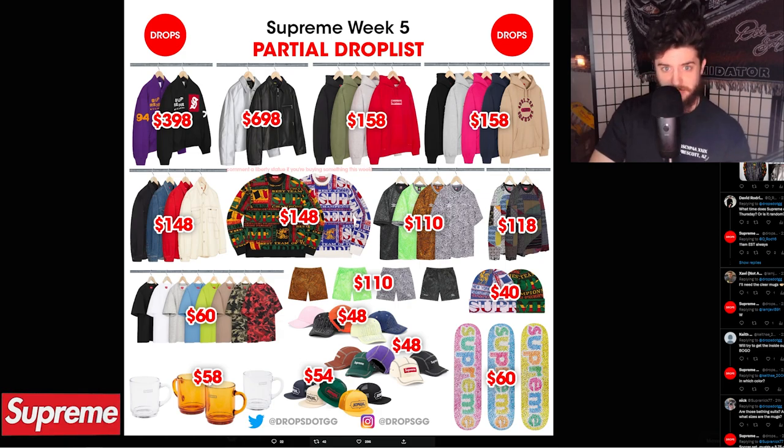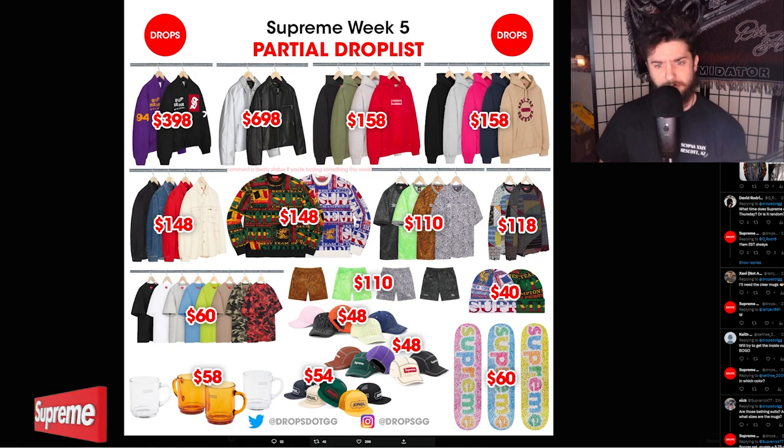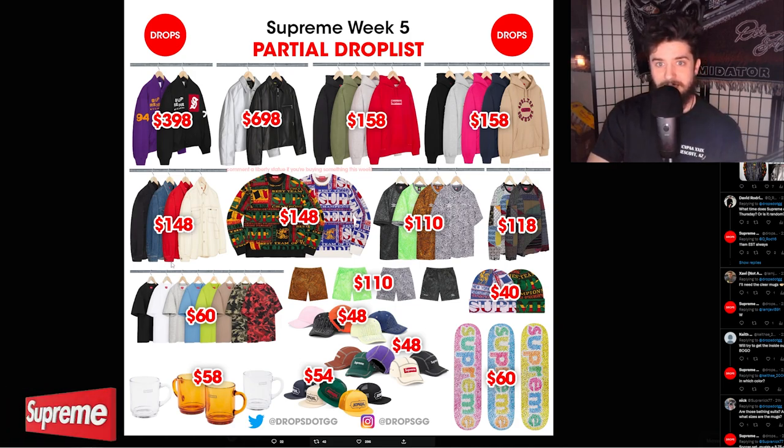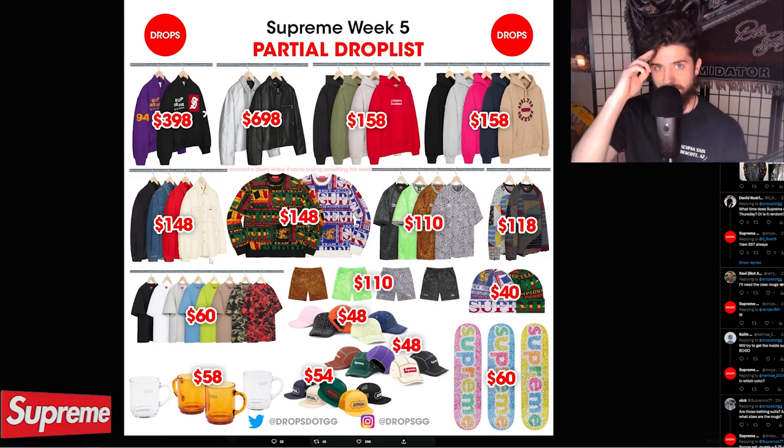What do you guys think of the drop list this week? I think it's a pretty middle-of-the-road drop. I could definitely see skipping this week. Items I would go for: the inside out box logo, the jacquard patchwork long sleeve, maybe the Umbro soccer jersey or the denim painter shirt. But that's going to do it — hope you all enjoyed. It's been your boy Thomas, and I'm out. Peace.